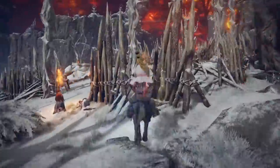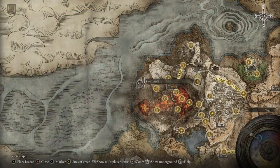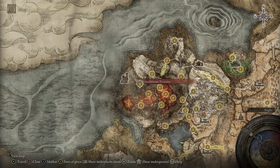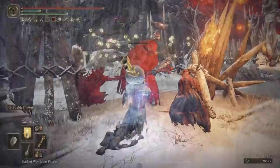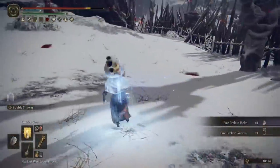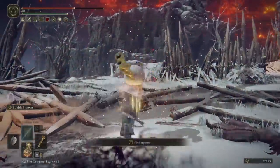To acquire this one for yourself, you will need to farm the Fire Prelate enemies. This can be done in two places: either in Fort Laiedd by the Seethewater Terminus site of Grace in Mount Gelmir, or over in the Mountaintop of the Giants region right outside of Guardian's Garrison. The one at Fort Laiedd only drops the altered version of the chest piece, so which of these you focus on depends on whether you want the red cape involved or not.